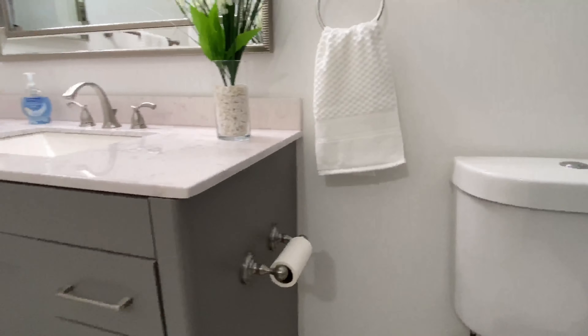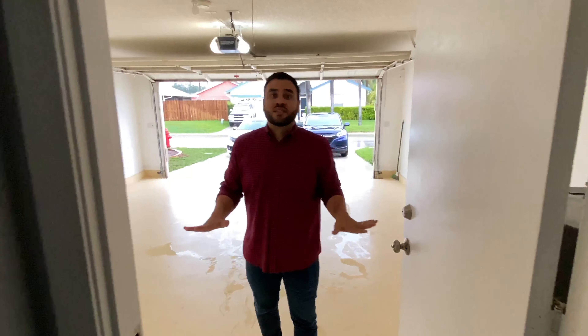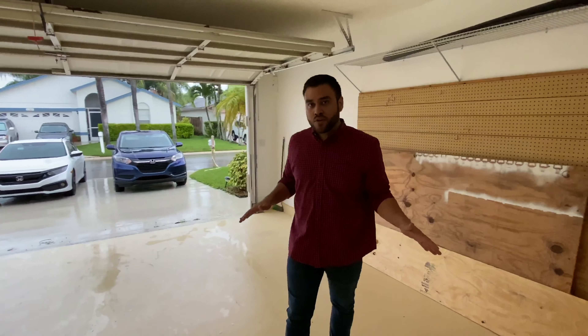And then you're going to open into a remodeled bath. This is the last part of the house — a two-car garage with plenty of space and plenty of storage. Remember, this house is located in Wellington. It's a 3-2.